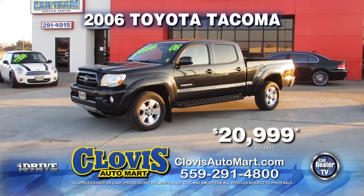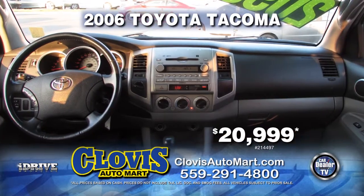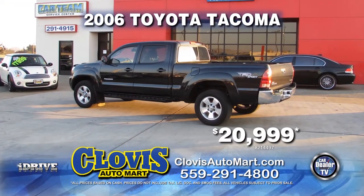Here's another great truck from Clovis Auto Mart. It's a 2006 Toyota Tacoma 4x4. Fully equipped with running boards, air conditioning, automatic transmission, alloy wheels. This fully loaded truck can be yours for $29,999.